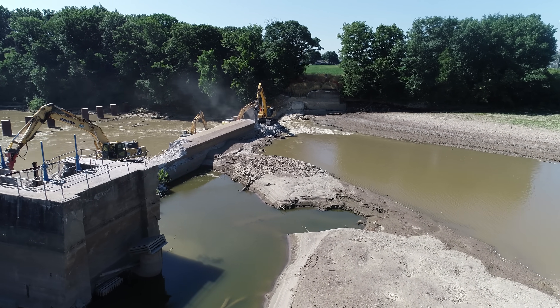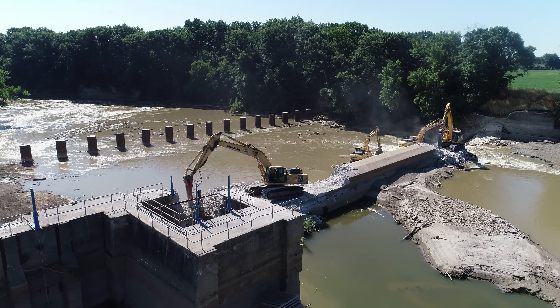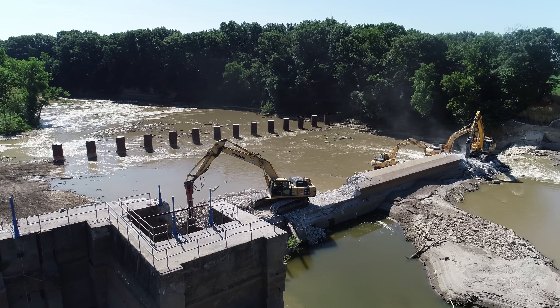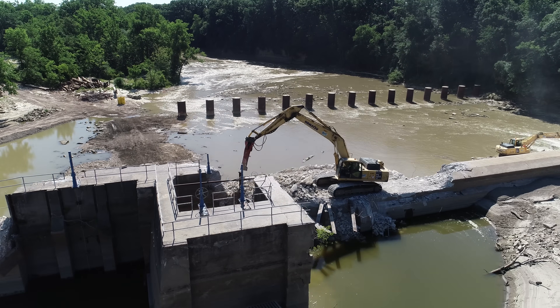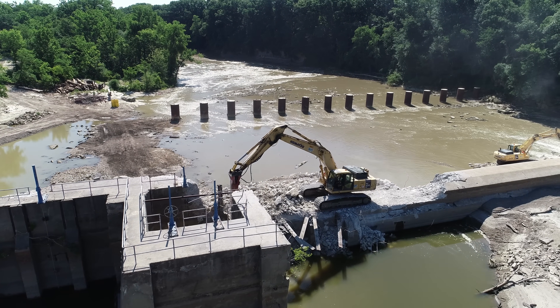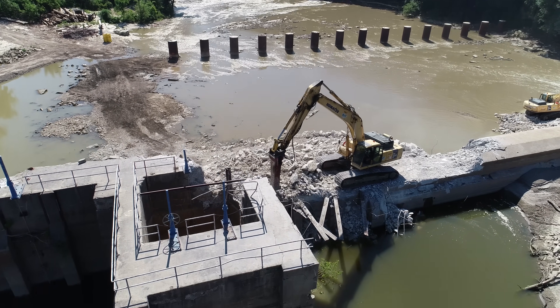We are in Fremont, Ohio, looking at what's left of the Ballville Dam. We have three hammers working on it today, and I see they've actually broken into the floodgates.